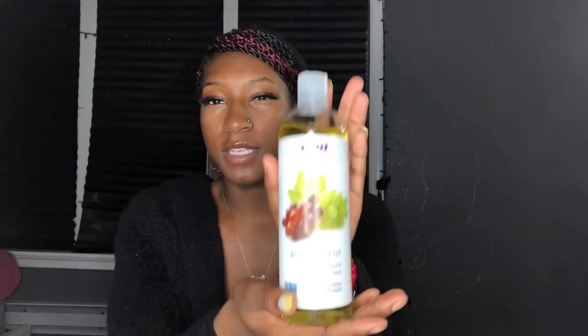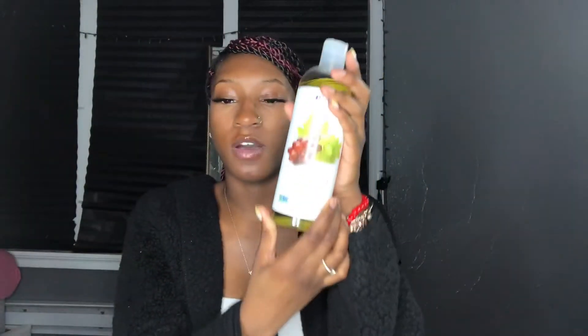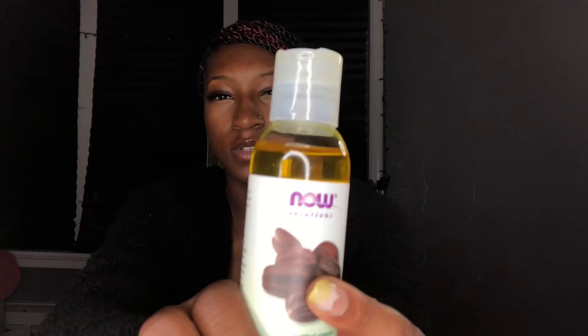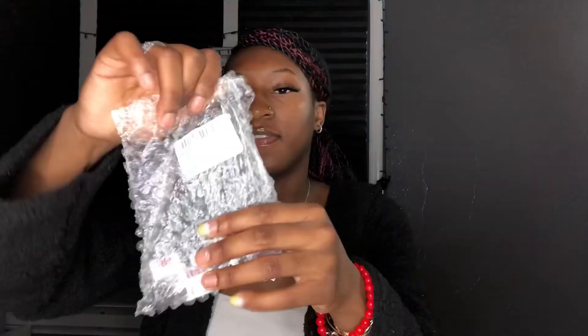I also got oils from Amazon: grapeseed oil, which is a 16-ounce bottle, and jojoba oil, which is a 4-ounce bottle. I've literally only used a little bit of the jojoba oil, as y'all can see. And then there are the flavoring oils.